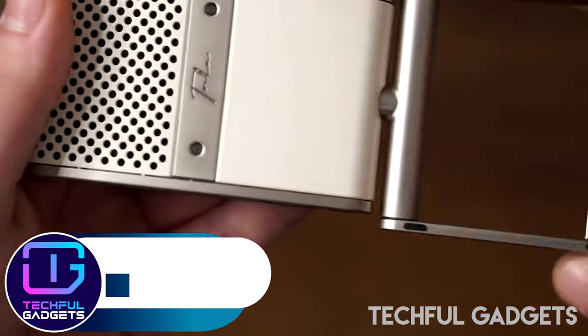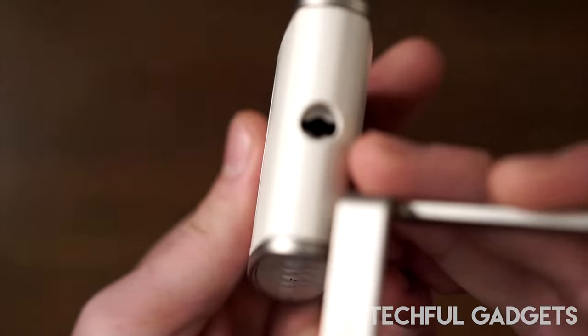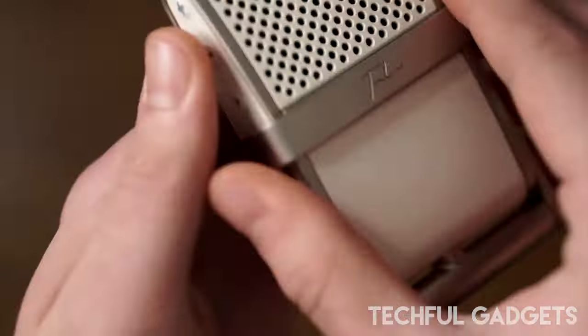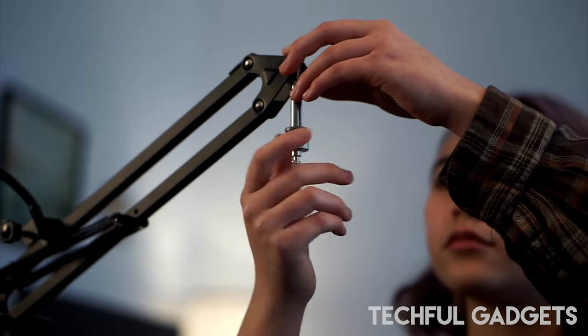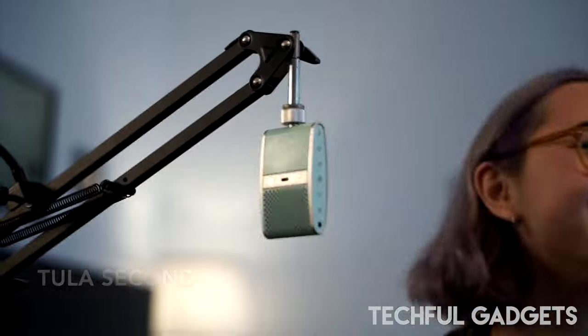The Tula Mic is a pocket-sized microphone and mobile recorder that caters to a variety of users, from musicians to podcasters. Compact but with a high-quality feel and finish, it comes in four pleasing pastel colors and has an integrated stand that folds neatly away when not in use. The stand can be easily detached and the mounting thread allows for use with a microphone stand.